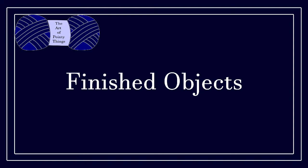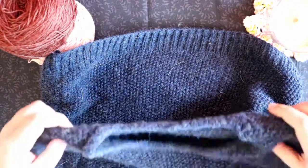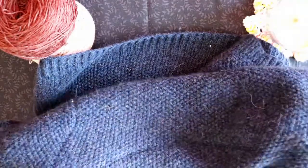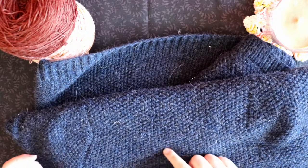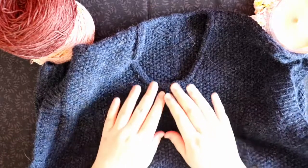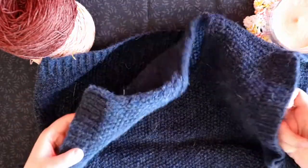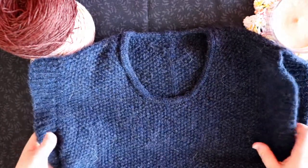I actually have a finished object. I've been working on it very monogamously for the last month, and it is my knitted sweater vest. This is a self-drafted pattern that I made using my body measurements and a gauge swatch. I sort of designed what I wanted and then used my knowledge of sewing pattern drafting and the gauge swatch to come up with a pattern for this.